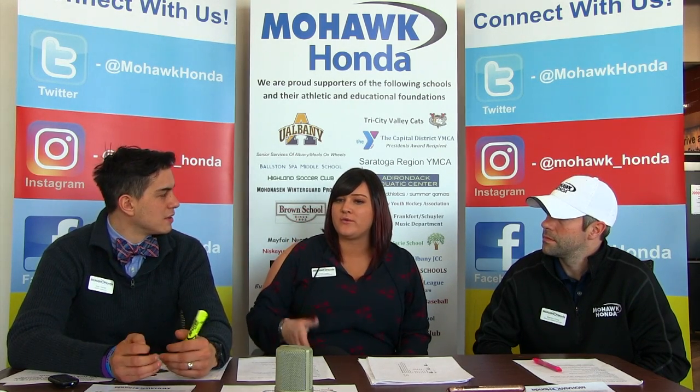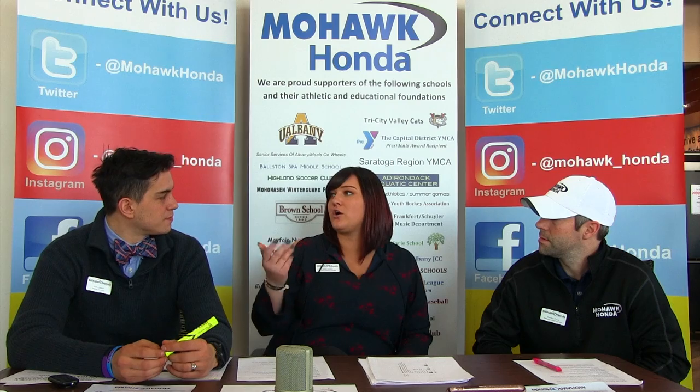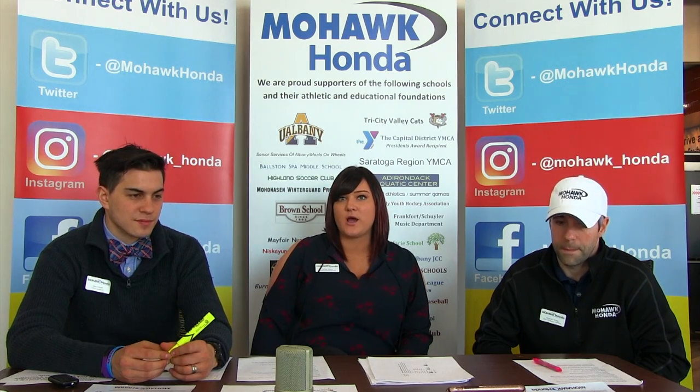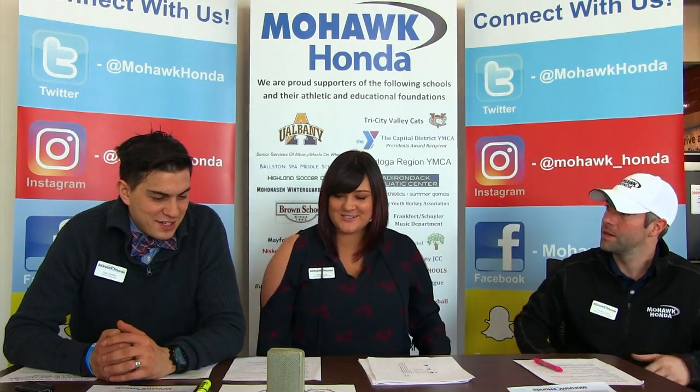If you are accurate in describing your vehicle and you bring that offer in and we confirm it, we will buy your car. You don't just have to trade it in — we're always looking to buy vehicles as well. That was some really good information; we appreciate you coming over.